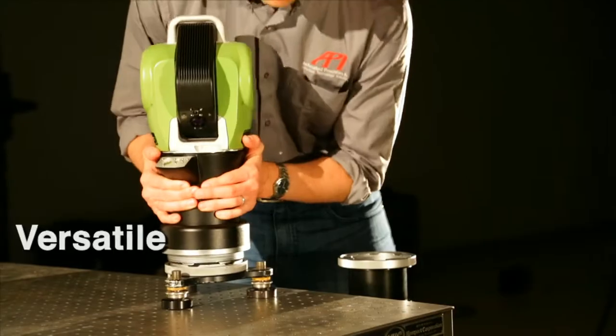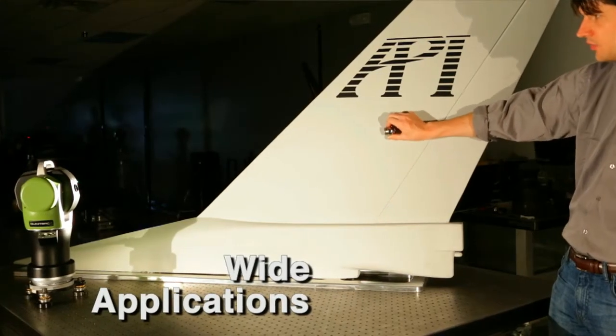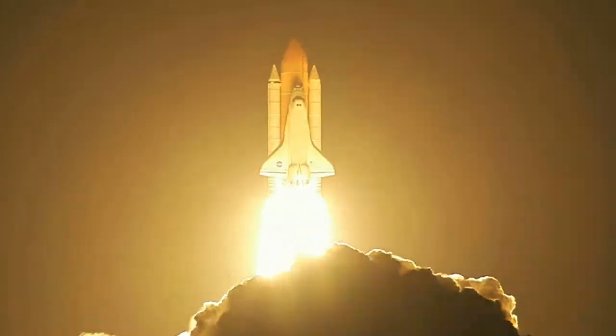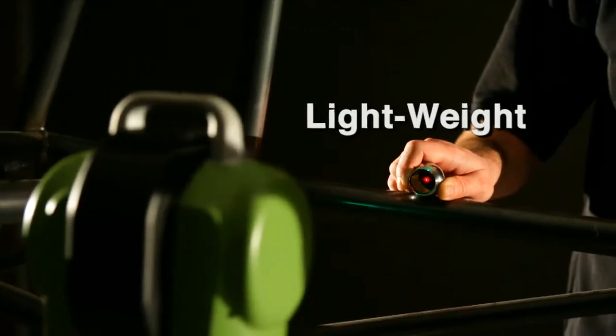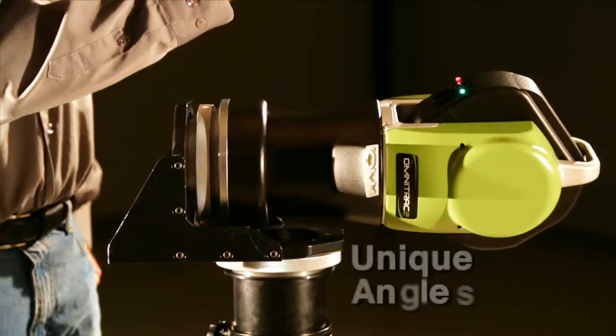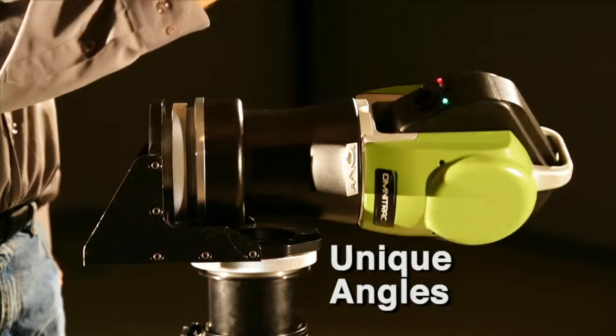Because of the unprecedented portability, the OT2 can be used for more applications in more industries than any laser tracker before. Its lightweight design and versatility allows it to measure in places other trackers can't reach, and from angles other trackers can't handle.